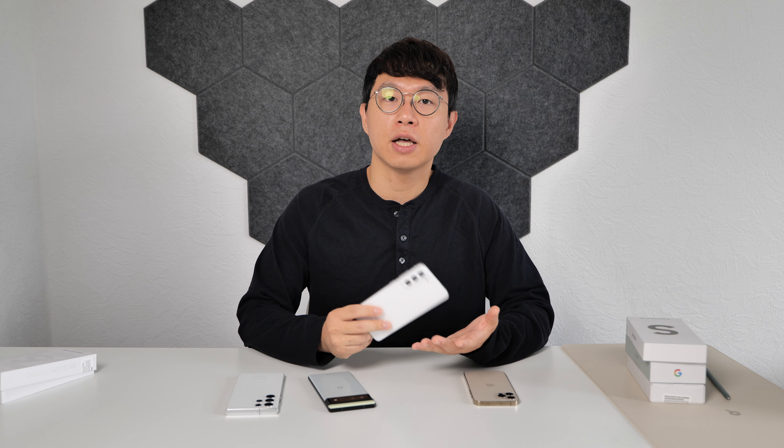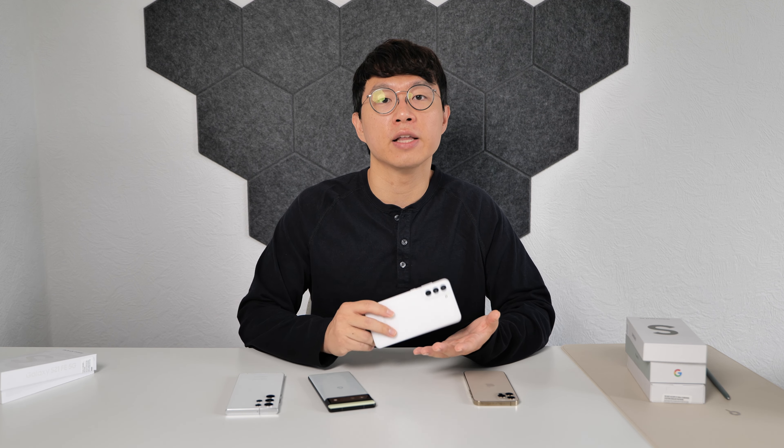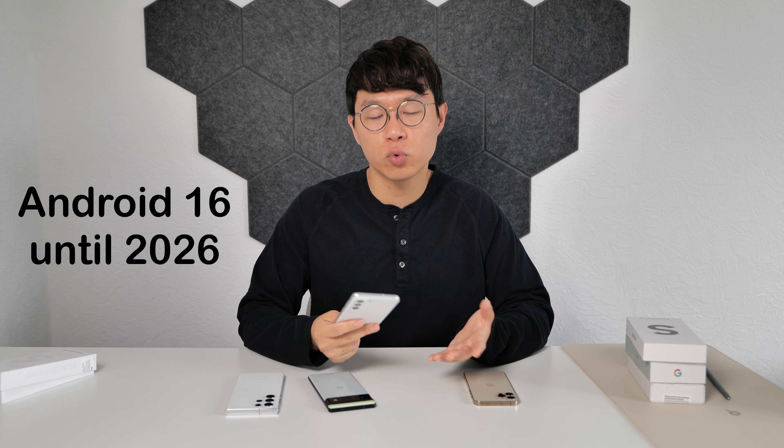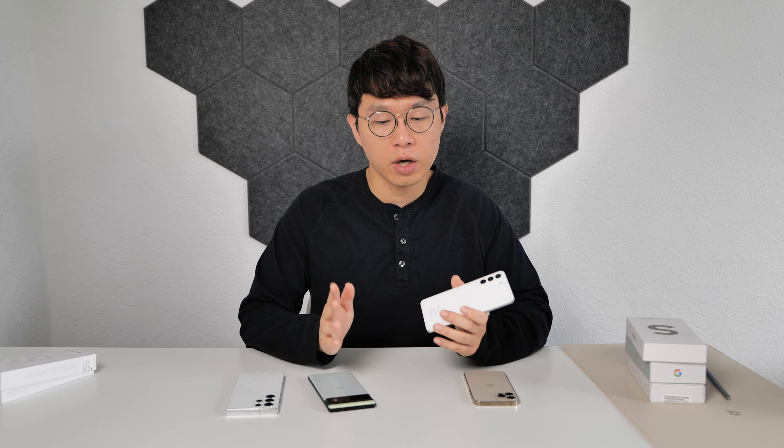Just like other flagship models, it supports DEX and IP68 dust and water resistance, making this phone feel more secure in daily life. Since this phone was launched in January this year, it gets the new software update policy from Samsung — 4 years of Android updates and 5 years of security updates. You will get Android 16 until 2026 and security updates until 2027. There is no other Android brand that offers this kind of software support, so in this department Samsung clearly dominates.